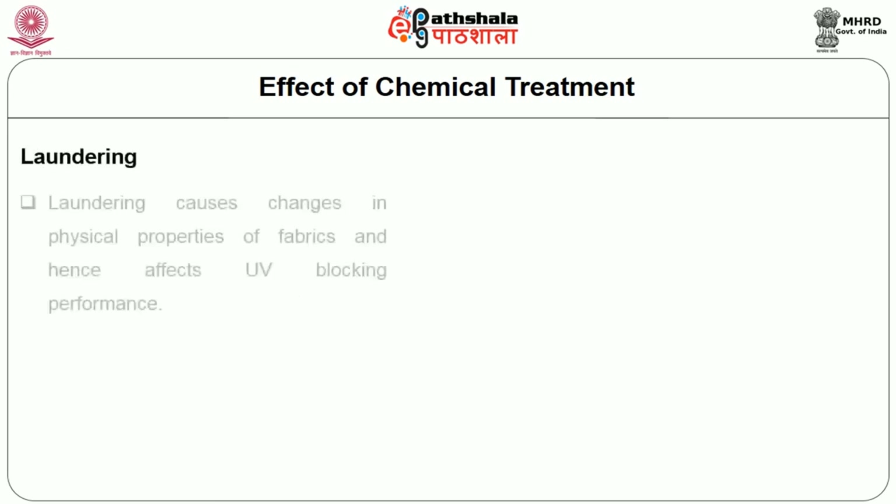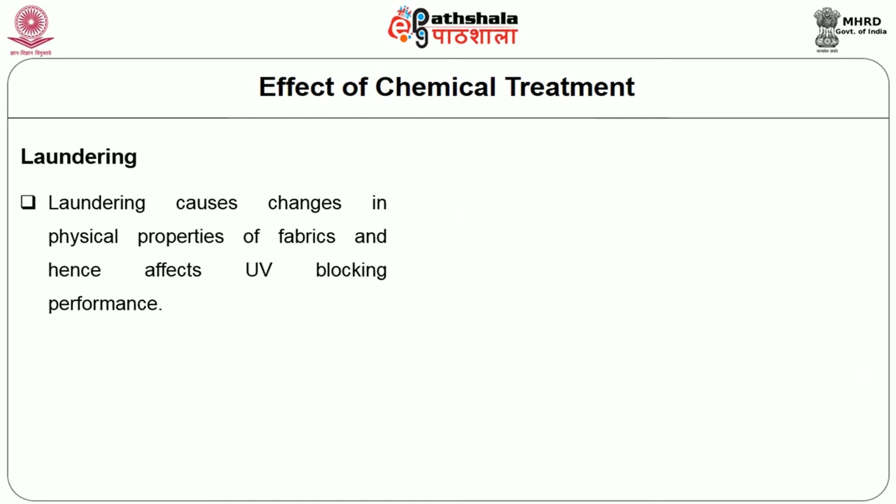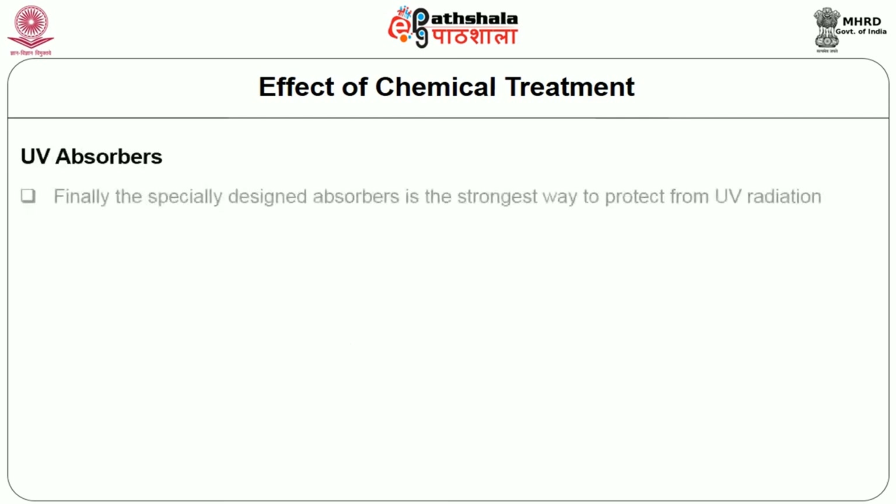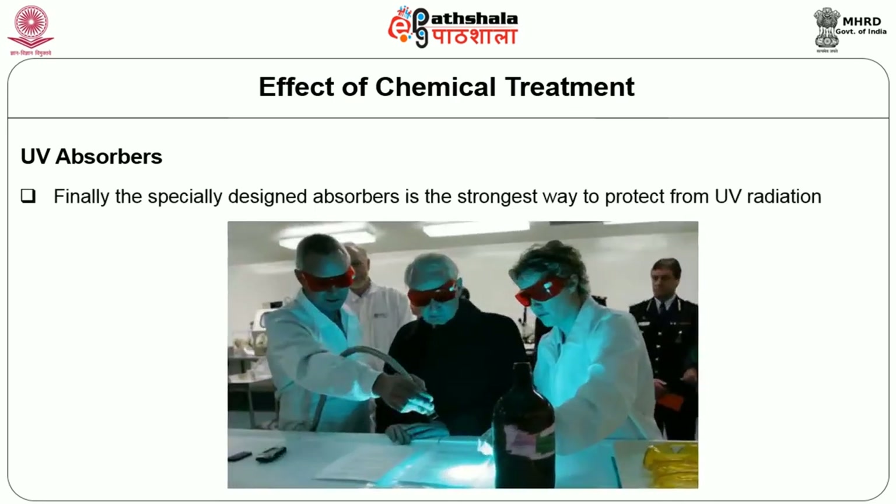Laundering causes changes in physical properties of fabric and hence affects UV blocking performance. Shrinkage of cotton fabrics occurs after laundering as the fiber swells, closing the space. Finally, specially designed UV absorbers are the strongest way to protect from UV radiation.